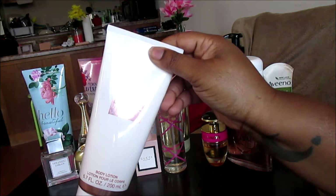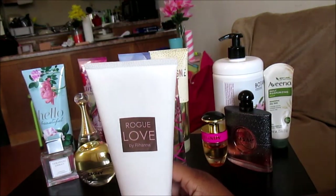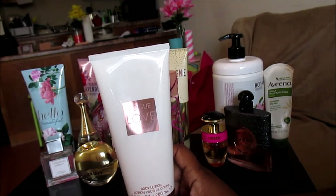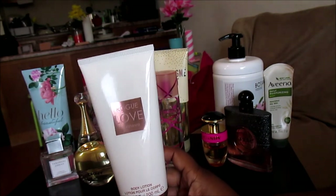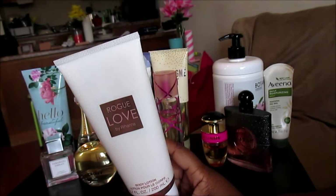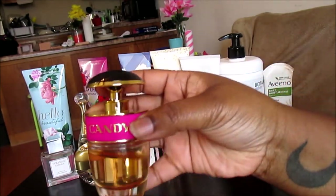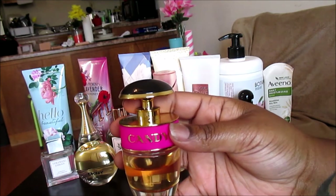Next up we have Road Love by Rihanna. Road Love is pretty much a dupe for Viva La Juicy by Juicy Couture — it has mandarin, caramel, and some other florals and fruits. It doesn't last that long, and neither does Viva La Juicy. I tried wearing Road Love Eau de Parfum to see if it would make it last longer, and it did not.